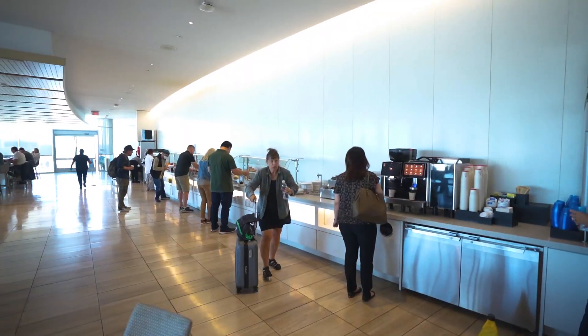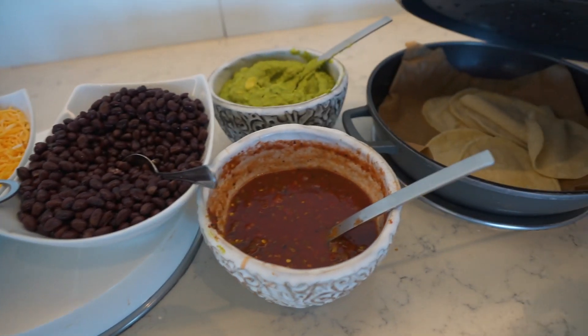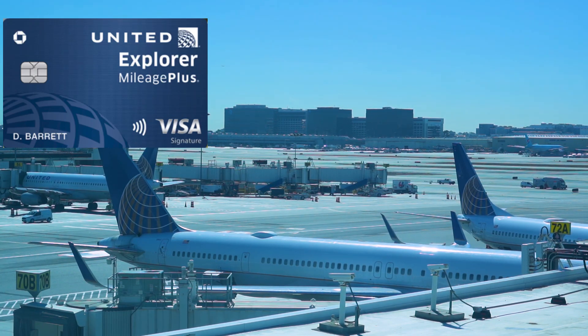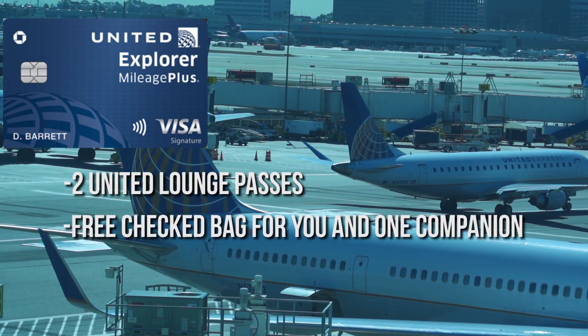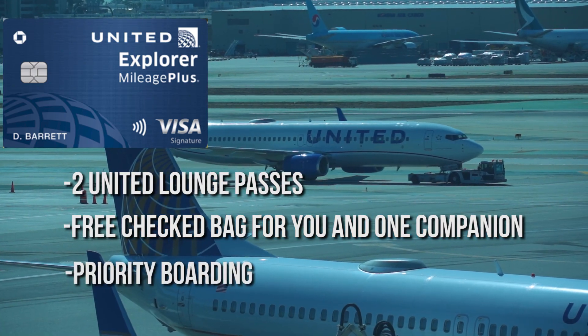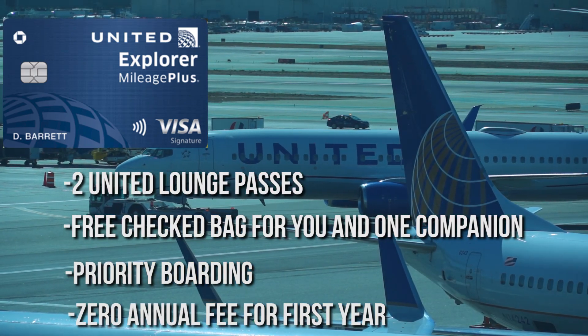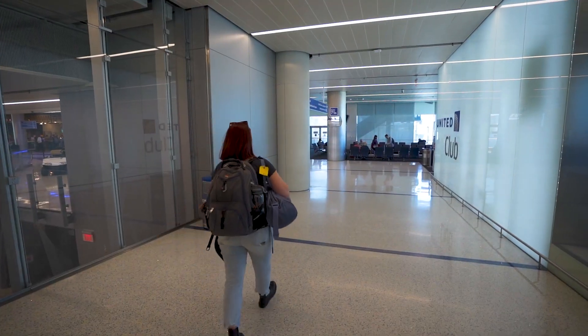We got a new United credit card and that credit card came with two lounge passes, so we're gonna go check it out. We aren't affiliated with the United Explorer card in any way, but we like to share travel hacks when we find them. In addition to the two lounge passes, the United Explorer card gives you one free checked bag for you and one companion, priority boarding, and a zero annual fee for the first year. Usually the bonus mile promotions are pretty good, sometimes even good enough for a round-trip flight. But those change all the time, so do a little research before you get this card.